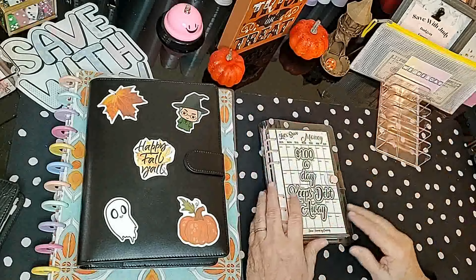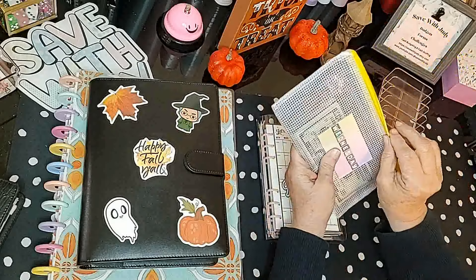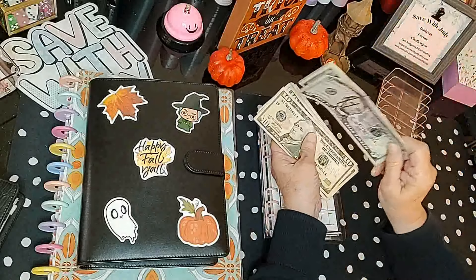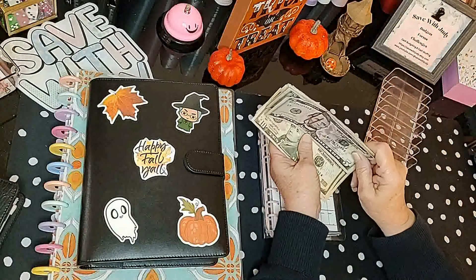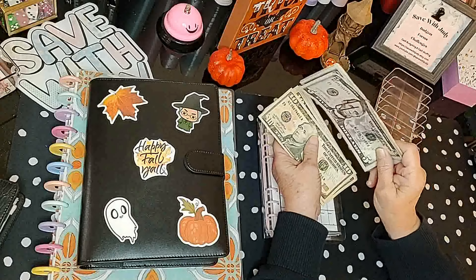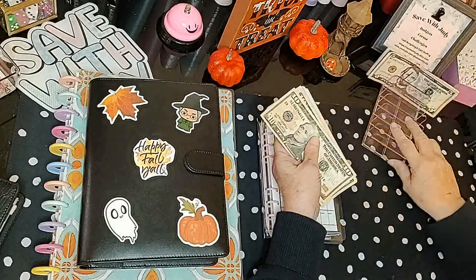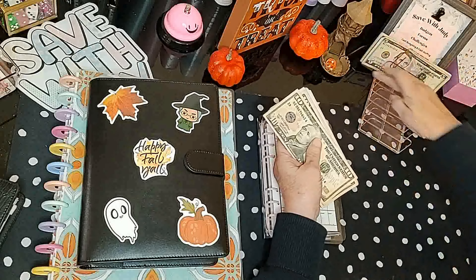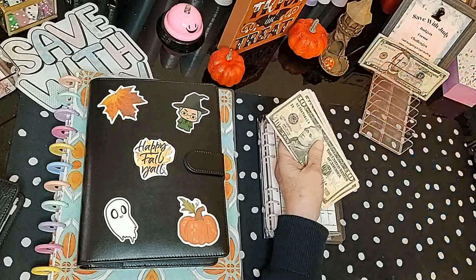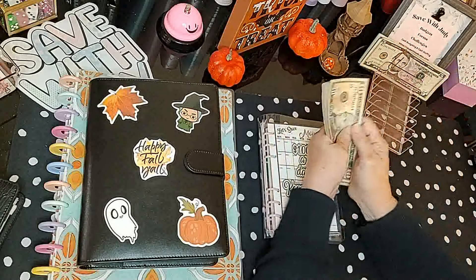Let's go ahead and count our money and see how much we have today. This is for the spooky box and we have $32 in here today — would have been $30, but if you watched my video yesterday I had two dollars left over and decided to move it to the spooky box. We're going to work in our Happy Fall Y'all binder first.